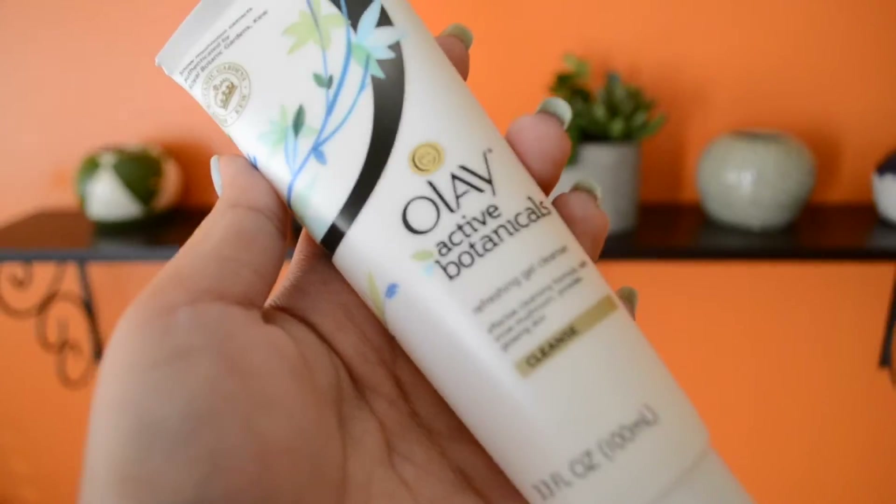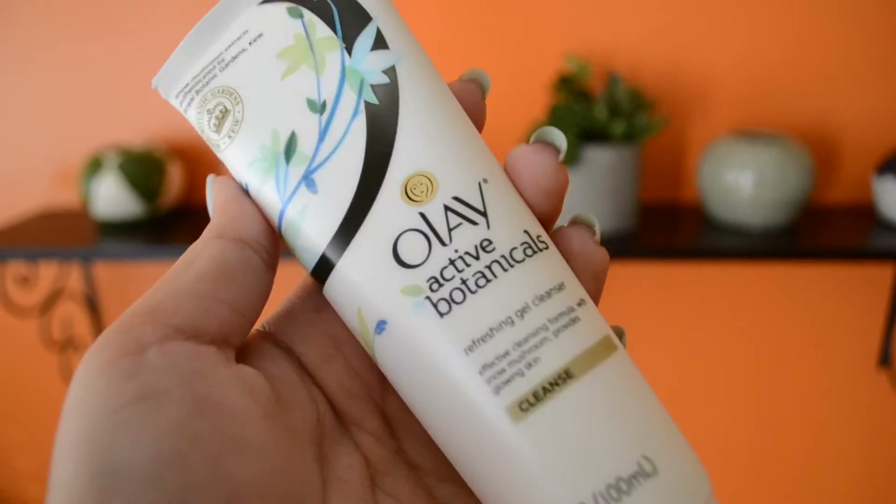My next favorite is this Olay Active Botanicals Refreshing Gel Cleanser. I got it free in my homecoming box from Influencer — I'll link them down below. I have combination skin and my skin does get used to products quickly, so I always have to change things up. I love this one — it smells so good, it leaves my skin feeling really fresh, smooth, and clean.